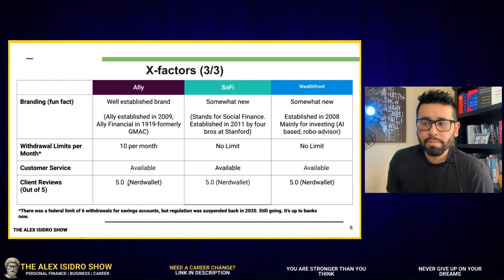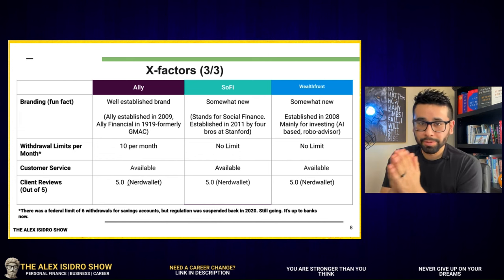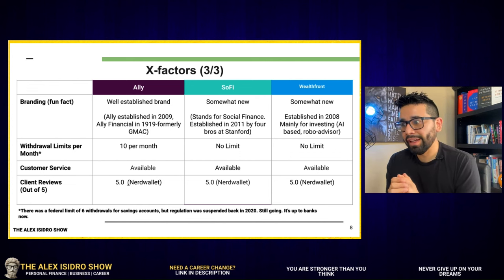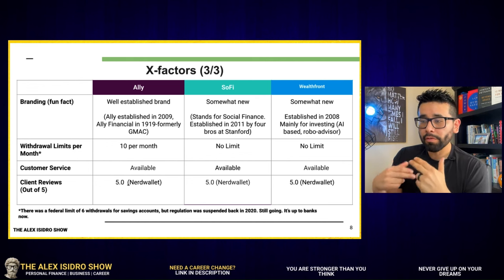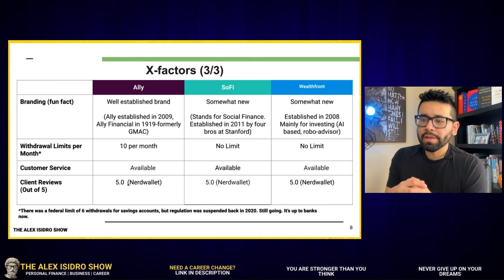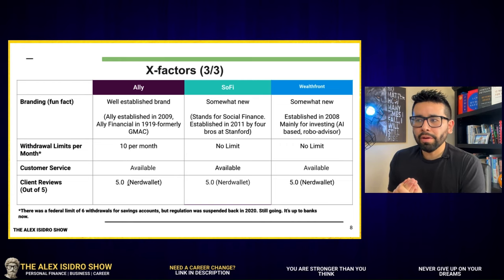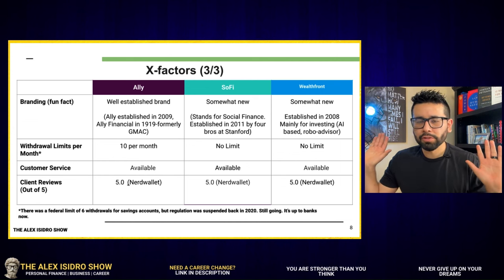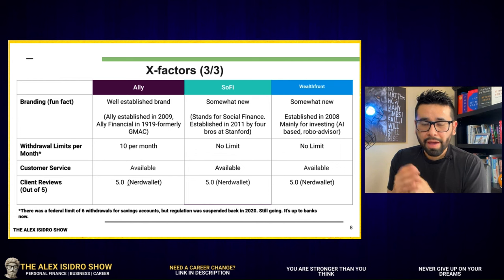Let's talk about withdrawal limits per month. LI recently changed from six per month to now offering up to 10 withdrawals per month. SoFi and Wealthfront have no limit on withdrawal frequency. For context, there was a federal limit of six withdrawals for savings accounts under Regulation D, but back in 2020 the government suspended that regulation. Now it's up to banks how much they want to let you withdraw every single month.